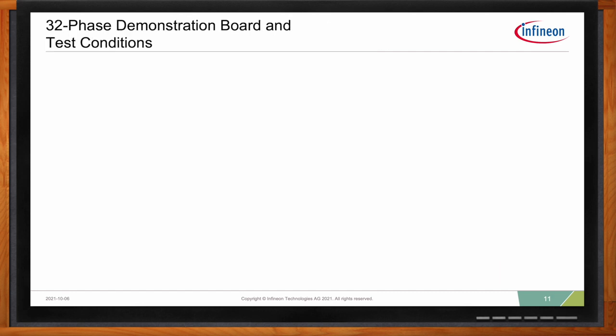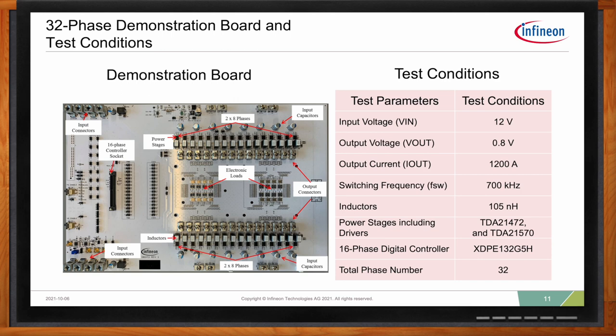Infineon has developed multiple demonstration boards. This one uses Infineon's 16-phase XDP controller and smart power stages in a phase parallel configuration, meaning it's capable of supporting 32 phases. It's a dual-side power delivery: 16 phases on the top and 16 phases on the bottom. Tests were run with 12V VIN, 0.8V VOUT, 700 kHz switching frequency, and 1200 amps of output current — very typical specs for an ASIC application.